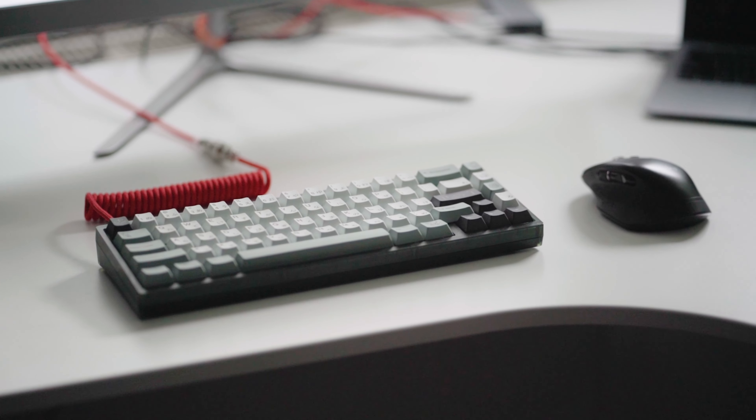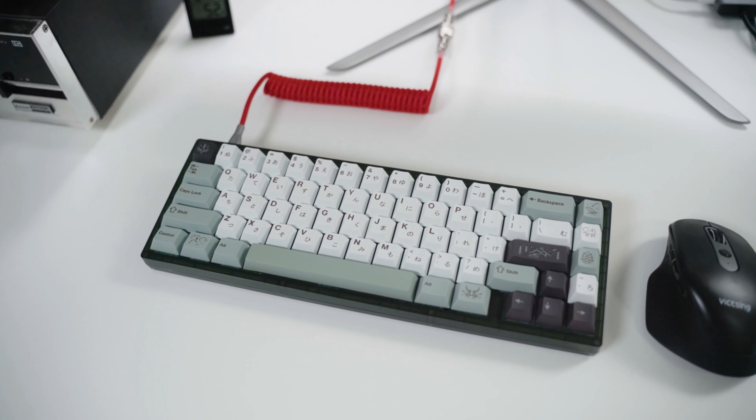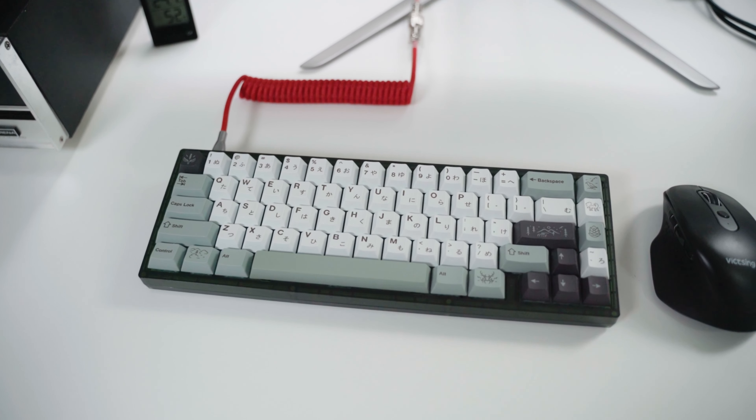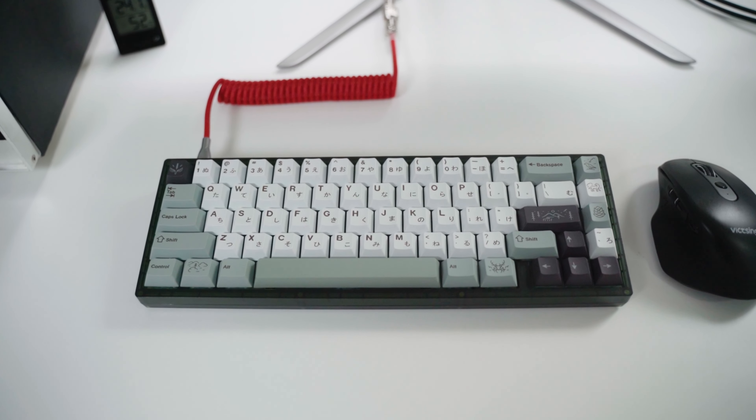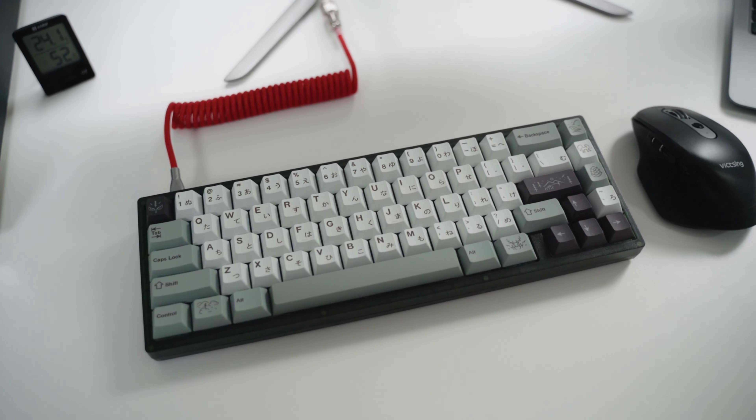The third aspect is aesthetics, and it plays a huge part in the keyboard community. There is an incomprehensible amount of customization possibilities — from different keycap sets, different cases and cables, to the crazy world of artisan keycaps. A good-looking keyboard is the centerpiece every nice setup needs.